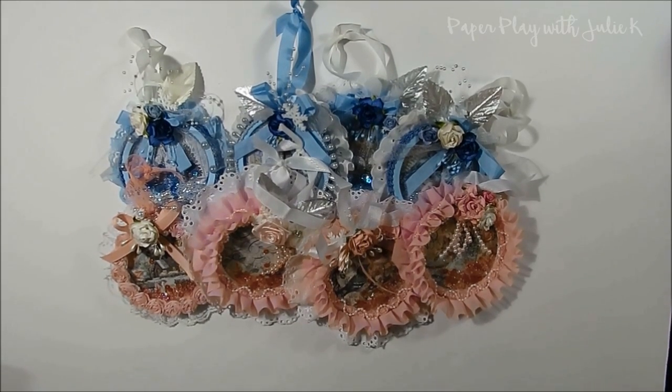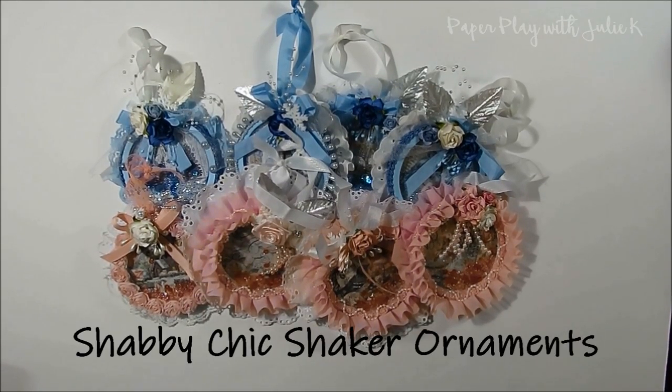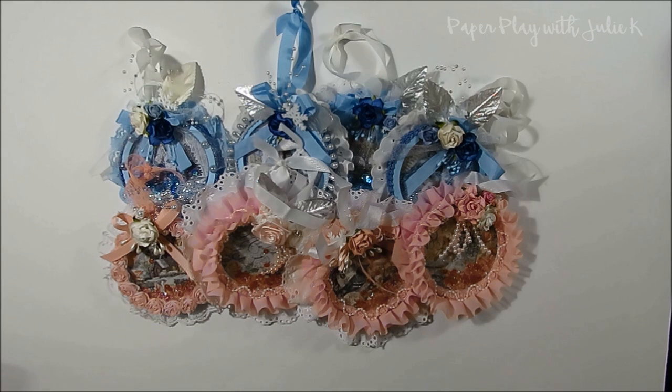For my project today I will be sharing with you some Shabby Chic ornaments that I created. I actually made close to about 30 of these ornaments and I still have a few more to go. But today I'm just going to be sharing my favorites with you just due to time constraints. I do plan on posting more of these ornaments on my channel later this month, so if you are interested in coming back and checking those out I would certainly love that.